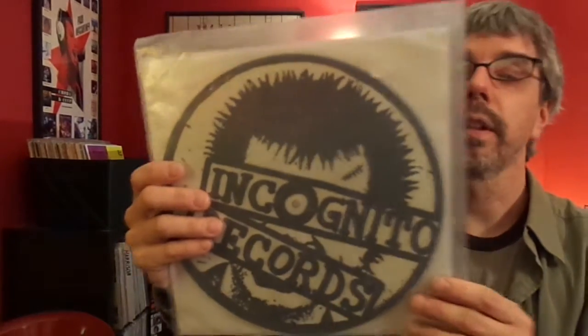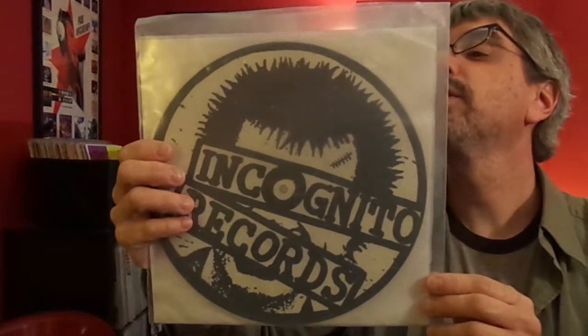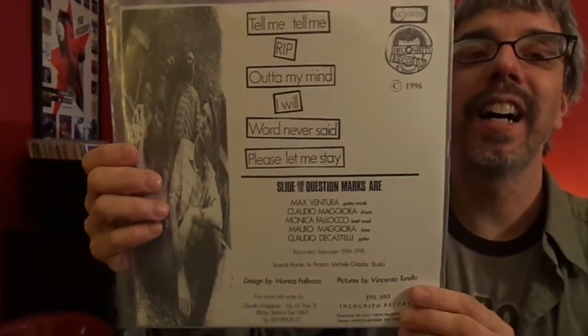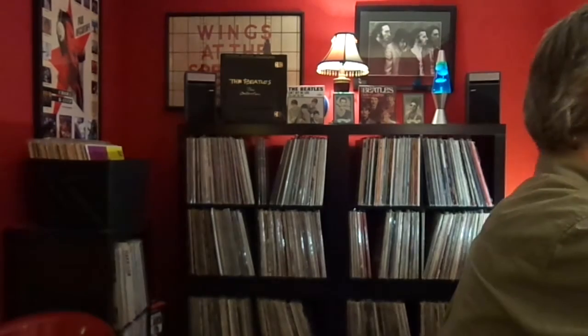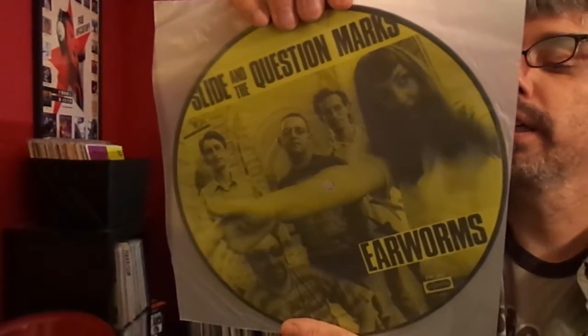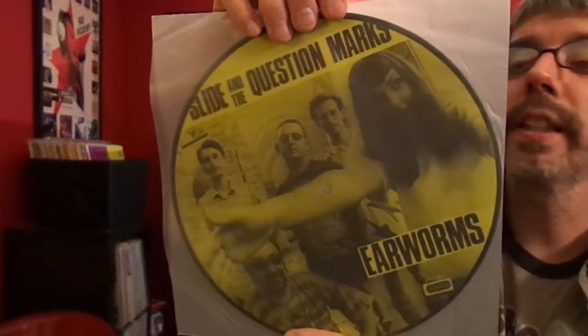Incognito Records Sampler. I don't even remember where I got this from. I don't know if I've played it or not — I've had it a few years. I think somebody threw it in, I can't remember. It's a picture disc, which is kind of cool. It's Slide in the Question Marks Earworks on Incognito Records. I'm not sure I've ever played that. I don't even remember how I got it.